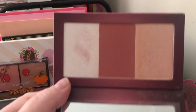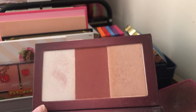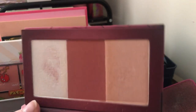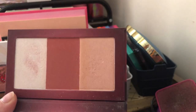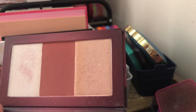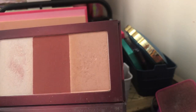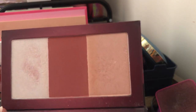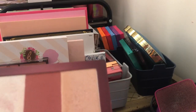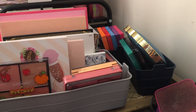Next I have the Urban Decay Naked Cherry highlight and blush palette. I got it when I bought my Urban Decay Naked Cherry collection — it has two different highlights and a blush. I would mix the highlights together to make a shimmery blush, but I'm going to go ahead and get rid of this too. There are other blushes I love more and I don't need to be hoarding all this makeup.